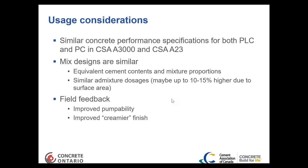Field feedback has remarked that GUL cement improves the pumpability of concrete, particularly on leaner mixes. A comment heard repeatedly is that it improves the finish and makes it a little creamier. One batcher mentioned that several of his residential customers were saying the GUL cement was a lot creamier and they preferred it. Some customers were actually asking for the GUL cement by name, so it does seem to be well accepted by those in the field.